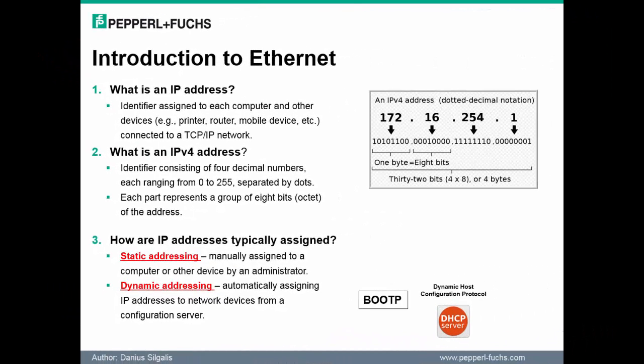Before we take a closer look at the new module offering, we need to be sure we can answer some key questions on Ethernet. Let's start with what is an IP address. An IP address is nothing more than an identifier for any computer or device connected to a TCP/IP network. Next, let's discuss what is an IPv4 address. As shown on the slide, an IPv4 address consists of four decimal numbers.